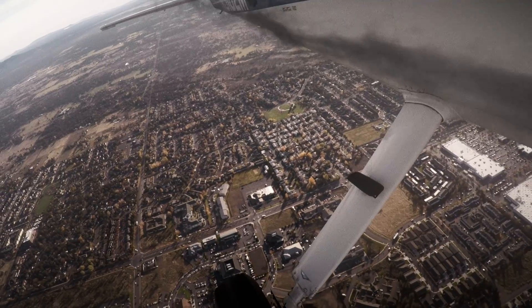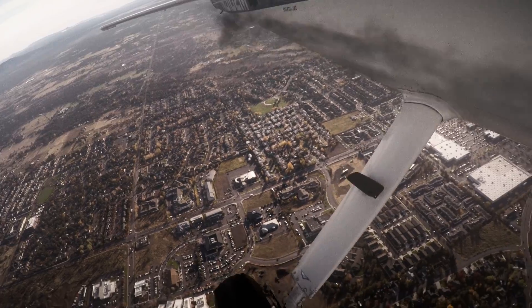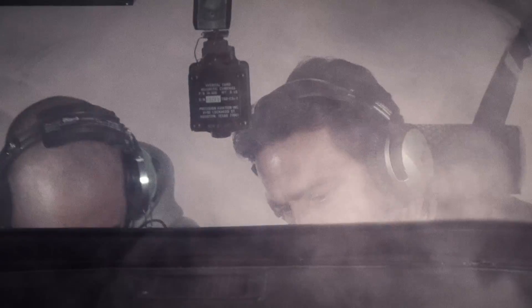Mayday, mayday, mayday — Skylane 901-82-Mike, we've got smoke in the cockpit. In the right downwind to base leg at 1,400 feet, we noted that flames had broken out inside the cockpit beneath the rudder pedals. Mayday, mayday — we now have fire in the cockpit. Repeat: fire in the cockpit. 901-82-Mike, need emergency landing.